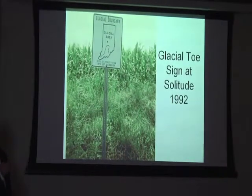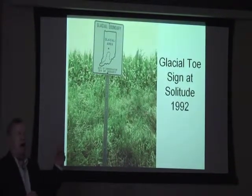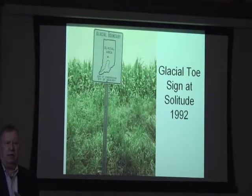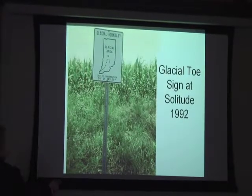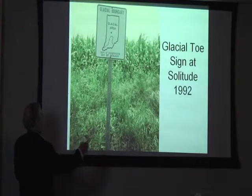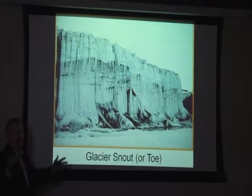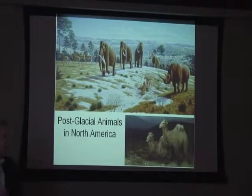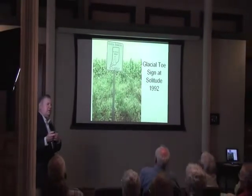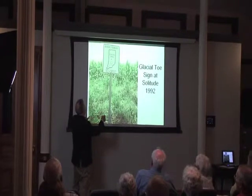Have you seen this sign before? We looked very carefully — this was a sign at Solitude, right at Big Creek. There was another sign at Blairsville that said exactly the same thing. What this is showing, here's the state of Indiana, and here was the toll of the glacier right here. It may look different now, but this was what it was, and these were all taken down. It's believed that the highway department put these out, and it kind of followed the toll of the glacier.